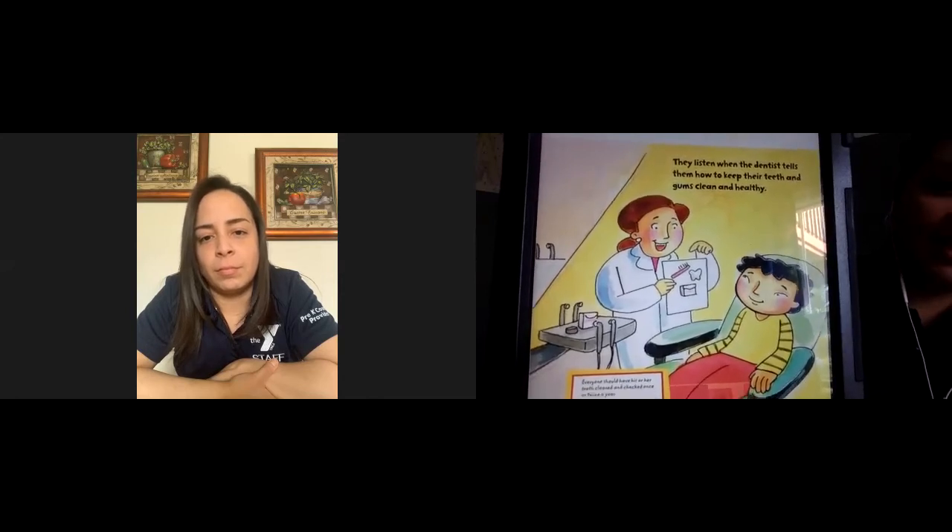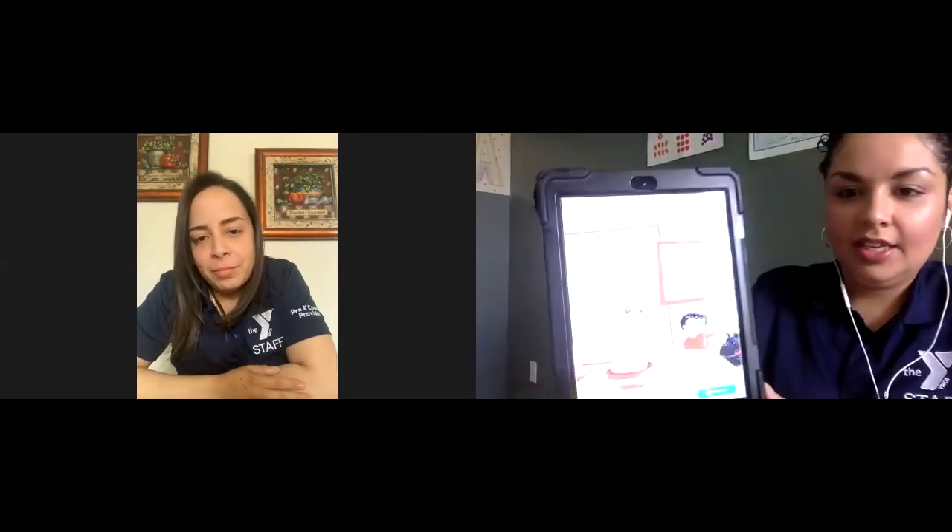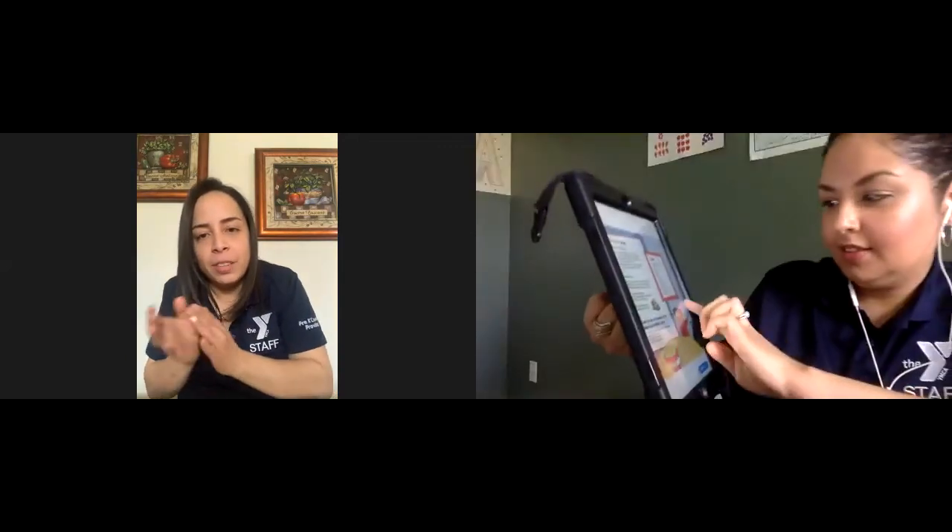The dentist showed Alan how to brush his teeth — just like the activity we just did! The end — that was a good book, Miss Judy. It's very important, friends, to make sure that we are brushing, rinsing, and flossing, and also eating healthy fruits and vegetables, drinking a lot of water and milk to keep our teeth healthy. We hope you enjoyed the activity and the book, and remember — taking care of your teeth is part of staying healthy! Bye-bye!